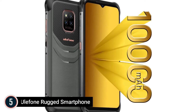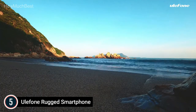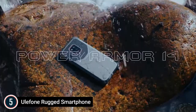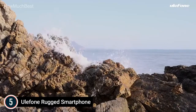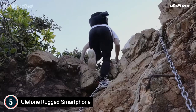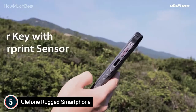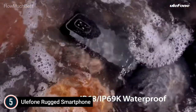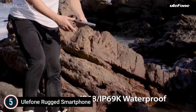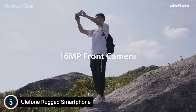Starting our list at number 5, Ulefone Rugged Smartphone. The Ulefone Power 14 rugged phone has a 10,000 mAh battery that can meet your need for outdoor use with a longer standby time, and supports 18W fast charging via wired and 15W wireless charging to give your battery an extra boost. It is powered by the Power Armor 14, featuring a 20MP camera on its rear, 2.2MP macro cameras, and IMX481 sensor. It also has a 16MP CMOS front camera and supports underwater photography.